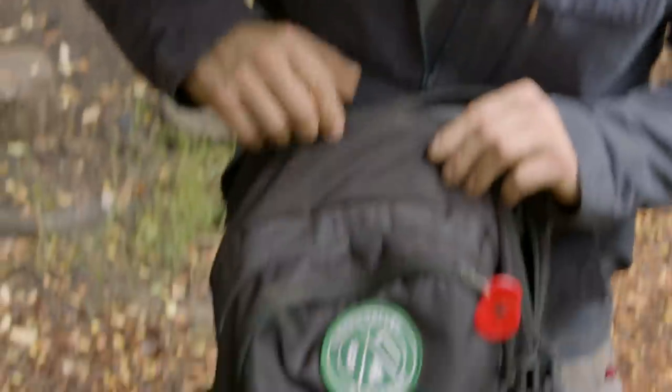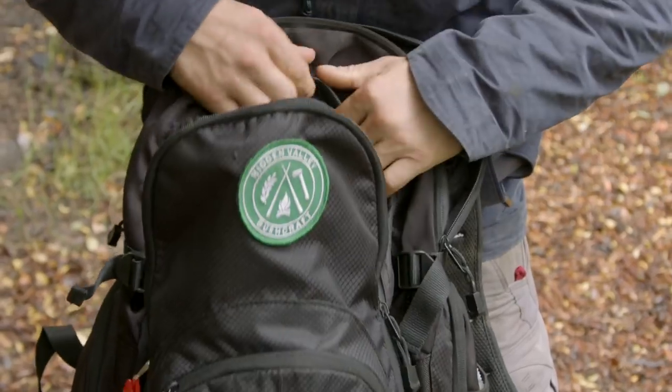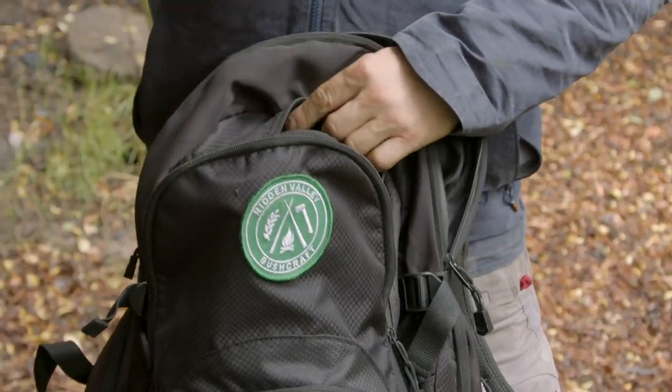Titanium racing spoon — any self-respecting outdoors person is never far from their racing spoon. I've gone with the titanium one made by Sea to Summit.